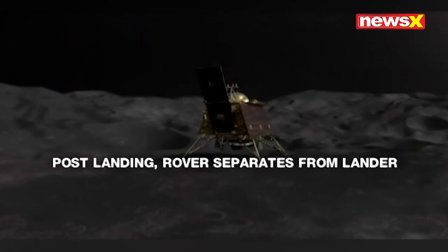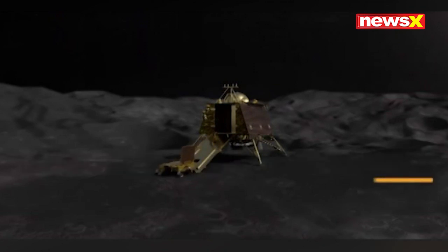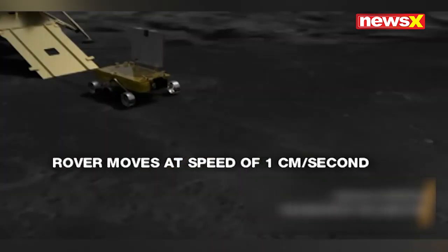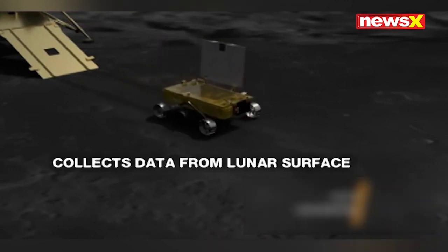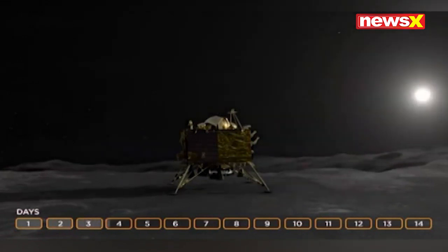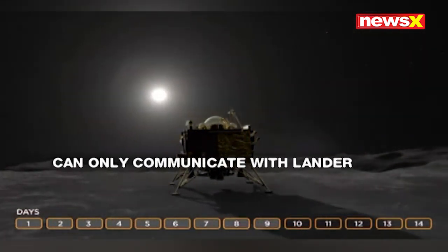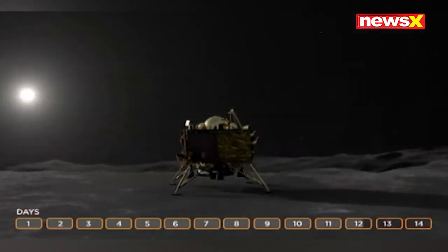After landing on the moon's south pole, the rover will be separated from the lander. It is estimated that this separation process will take about four hours, as the rover moves at a speed of one centimeter per second. The rover will immediately begin to collect data from the moon's surface. Pragyan will send this data to the lander, which will then communicate it to the orbiter, and that's how it will reach the Earth.